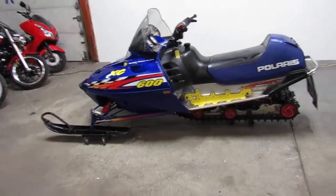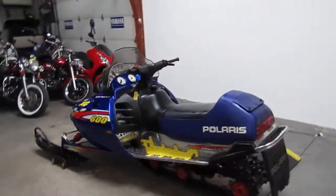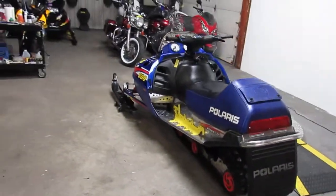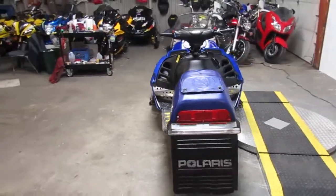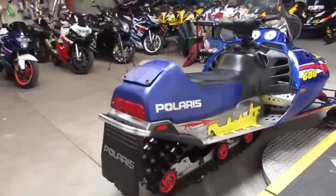Hey, it's Approval Power Sports doing some videos on our used snowmobiles. This one's a 2001 Polaris 600 XCSP snowmobile for sale. This thing's not going to be around long — $1,500. It's a great sled for the money. As you can see in the video, it's a nice clean sled. It's in great shape.